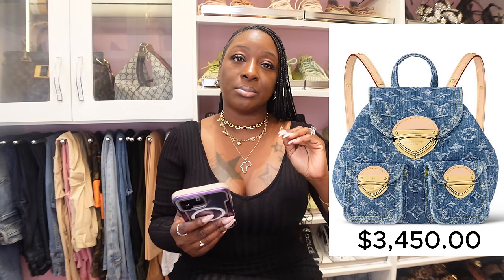Next is the backpack. I knew this was going to be expensive too — I thought it would reach like $3,800 or $3,850. But this price is the same as the Papillon: $3,450. Product code number M46836. This is crazy. My CA said we all knew this was coming, and honestly I believe it's going to get worse. Here is the backpack.